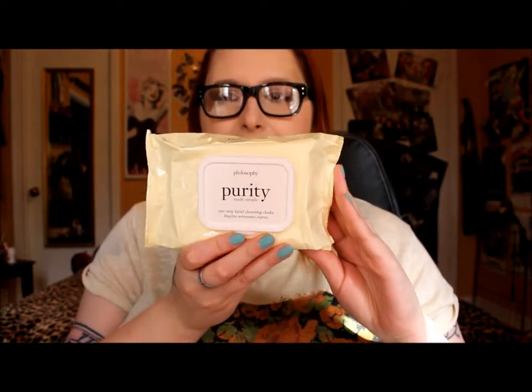A lot of you know that I'm obsessed with the Philosophy brand, specifically the Purity cleanser and the Purity line. So when I saw that Philosophy had the Purity Makeup Remover Wipes, I was sold. I got a pack of 30 of these — I actually haven't opened them yet since I just got them in the mail. So those are my two things from Sephora. Let me jump right into my MAC products.